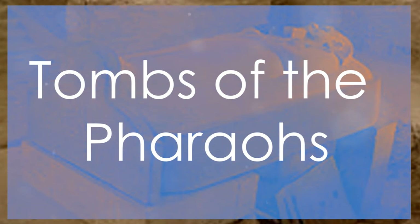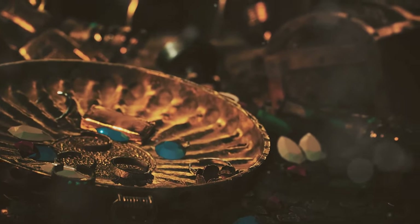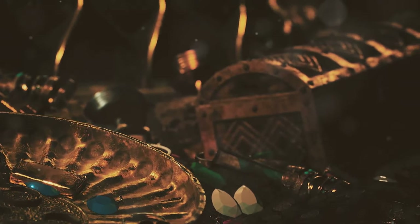As we explore, we will encounter the tombs of some of Egypt's most famous rulers. The tombs are works of art, each unique in design and decoration. Walls adorned with carvings and paintings depict the pharaoh's life and journey to the afterlife. Treasures buried with the pharaoh provide a glimpse into ancient Egyptian life, and discoveries like Tutankhamun's tomb offer invaluable insights into their culture and history.